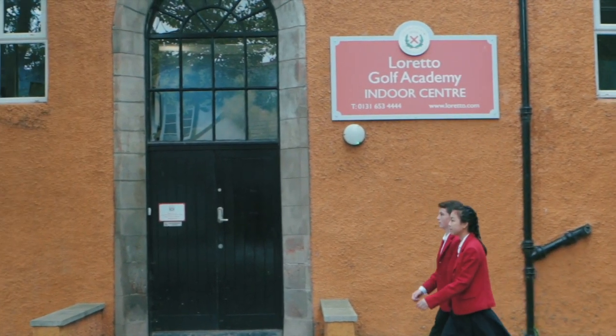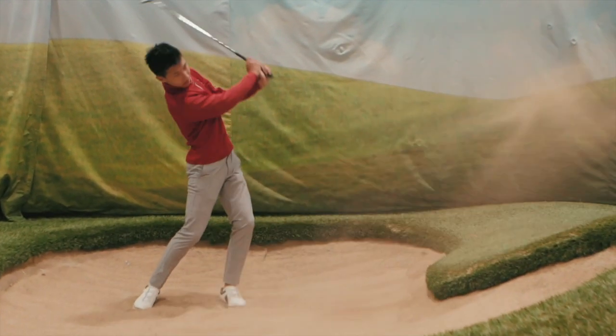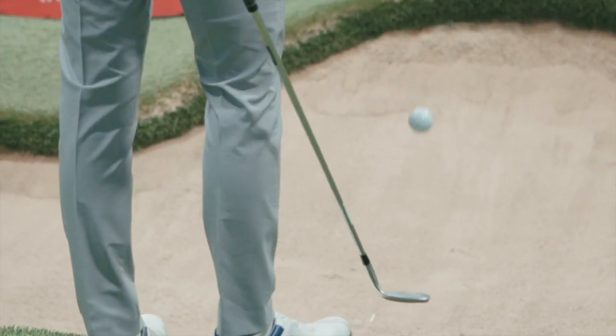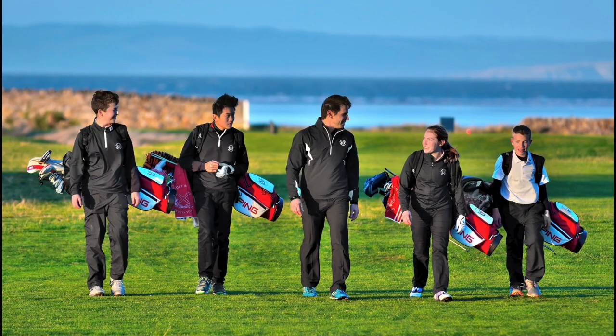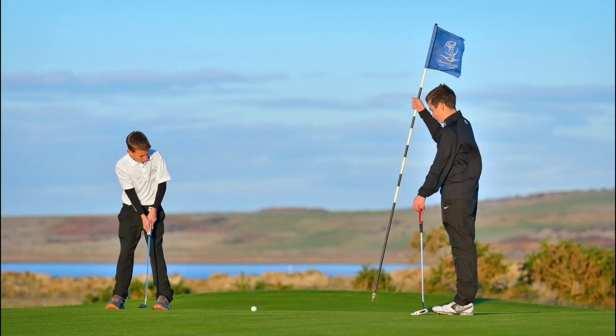Our golf academy is unique. We can practice all year round, whatever the weather conditions, because we have a fully equipped indoor centre as well as an outdoor centre. I love to go and play on the nearby golf courses, which are some of the best in the world. The coaches are PGA professionals and I can really see the difference after my one to one coaching session.